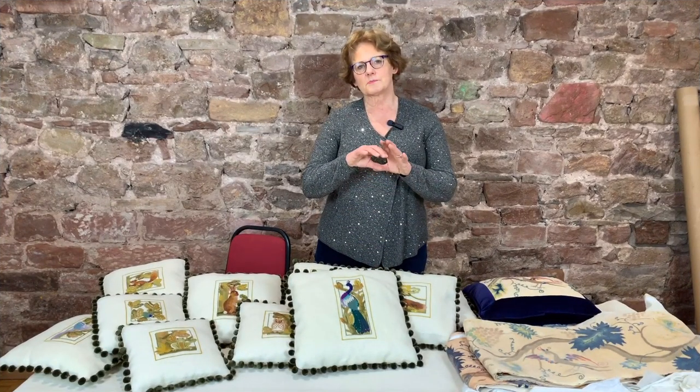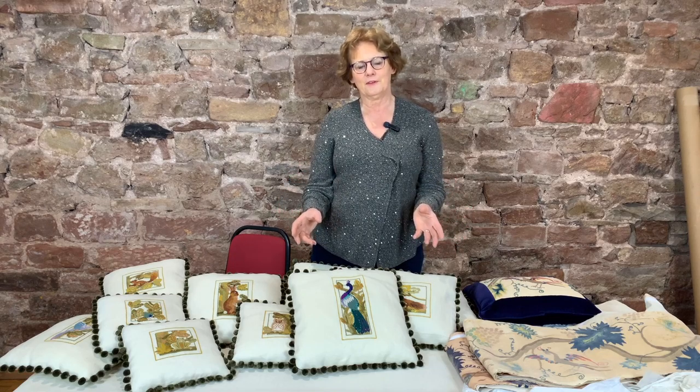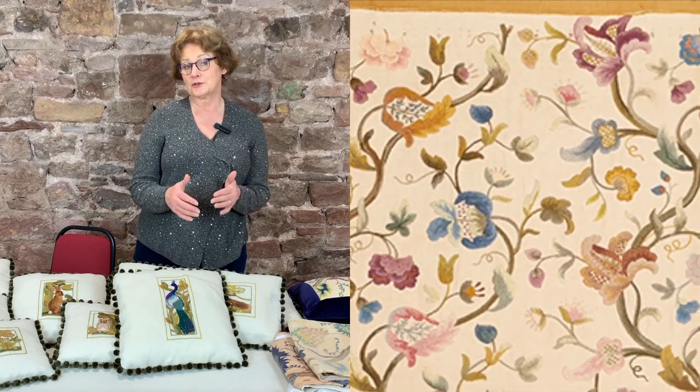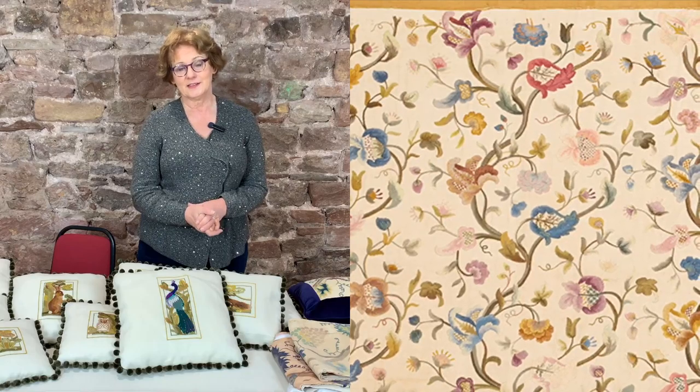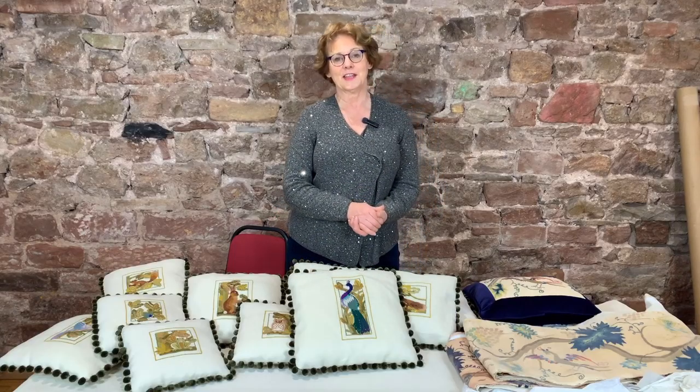Even the border of the Glasgow bedspread is absolutely typical of the era. That fabric will have come from the turn of the century, the first ten years perhaps, and it was completed in 1914. This is a design we no longer have, but we are bringing out more large designs next year.